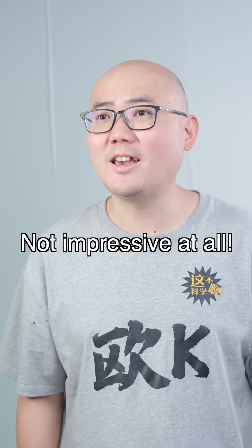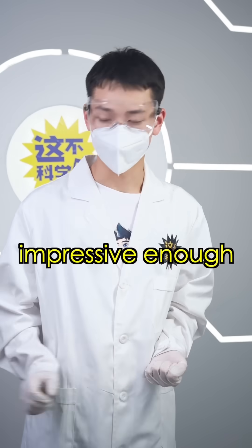That's it? Not impressive at all. You're right, that's not impressive enough. Here comes the next experiment.